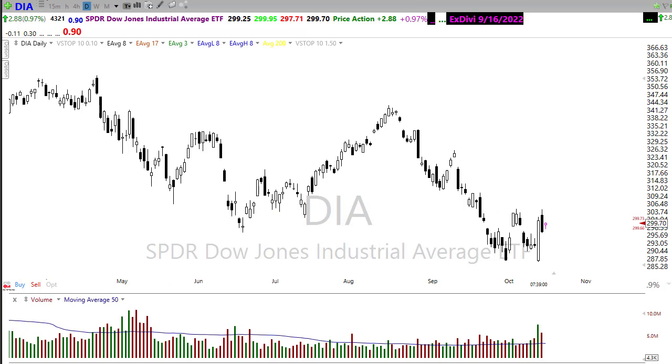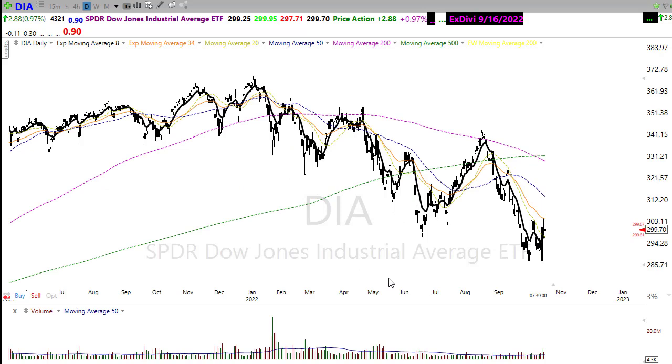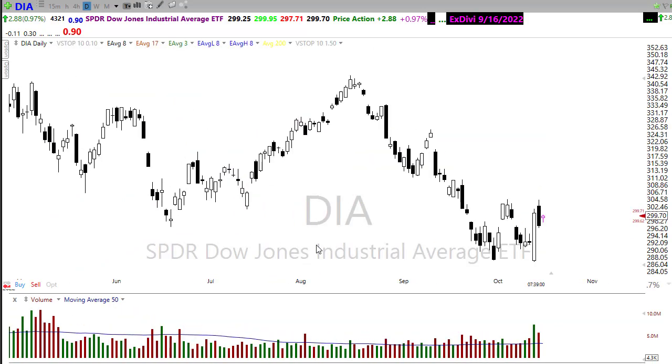Looking at our technicals — clearly they are not bullish. The 200 is down through the 500, we're up here testing the 34 EMA as resistance. But the good news is we're still holding above the 8 EMA, giving us that little bit of hope for maybe a little upside rally. Keep in mind the 50-day moving average is continuing to decline and by the time we rally up into that area, we'll be in a massive price resistance zone. I'm not saying the bear market is over — I'm saying we're overdue for a relief rally.